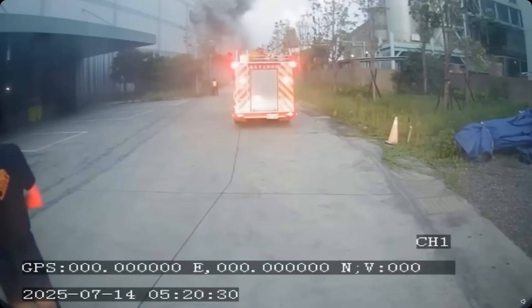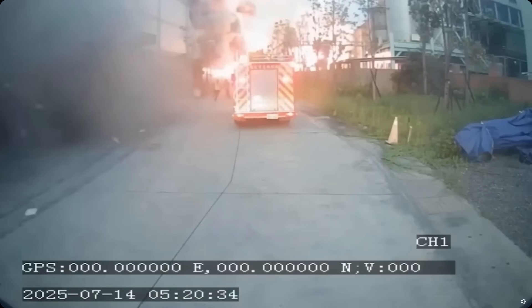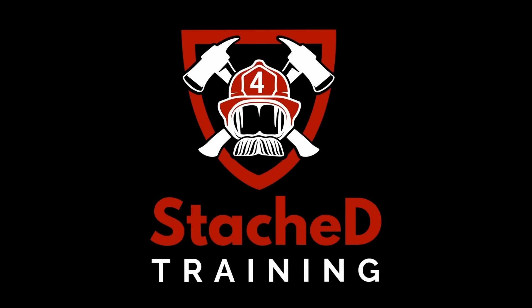2 million lithium-ion battery cells, fully automated lines, and a fire that burned for more than 24 hours. Something failed, and it wasn't just the batteries. You found Stashed. I'm Pat — firefighter, mechanical engineer, and battery guy.